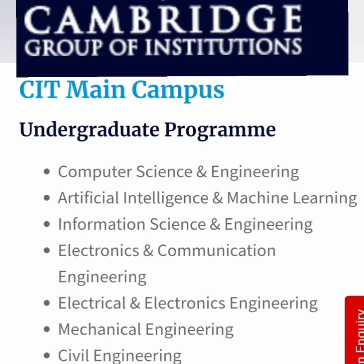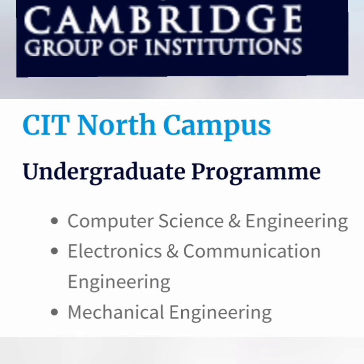At the main campus, UG programs available include Computer Science Engineering, Artificial Intelligence and Machine Learning, Information Science Engineering, ECE, Electrical and Electronics Engineering (EEE), Mechanical, and Civil Engineering. The North Campus offers only three BTech courses: Computer Science Engineering, Electronics and Communication Engineering, and Mechanical Engineering. The KR Puram campus should be your first choice.